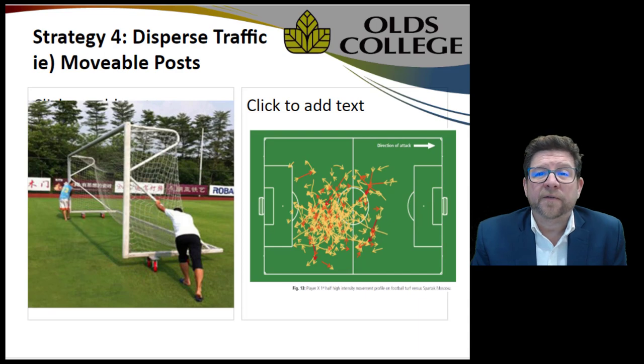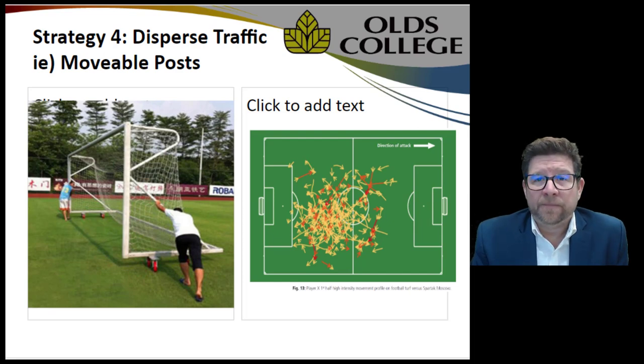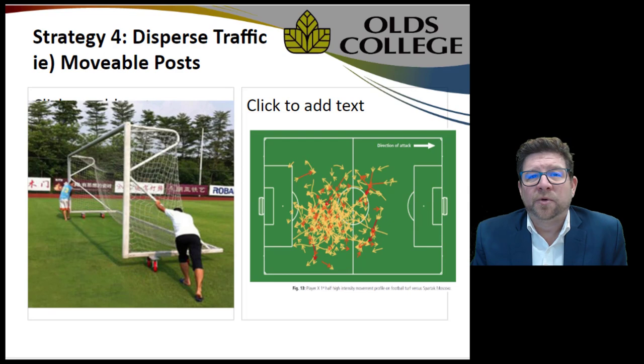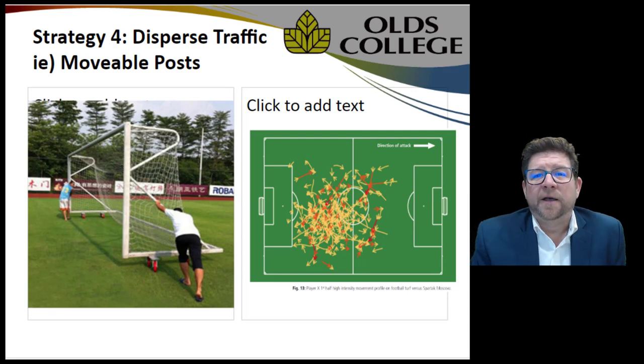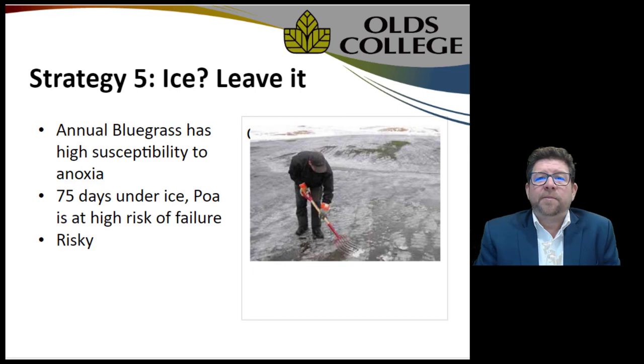The next strategy is to minimize the opportunity for annual bluegrass to germinate. Movable goal posts are absolutely fantastic in terms of minimizing centerline damage, spreading out the field to give it more time to recover, and thereby limiting the number of opportunities annual bluegrass has to germinate.